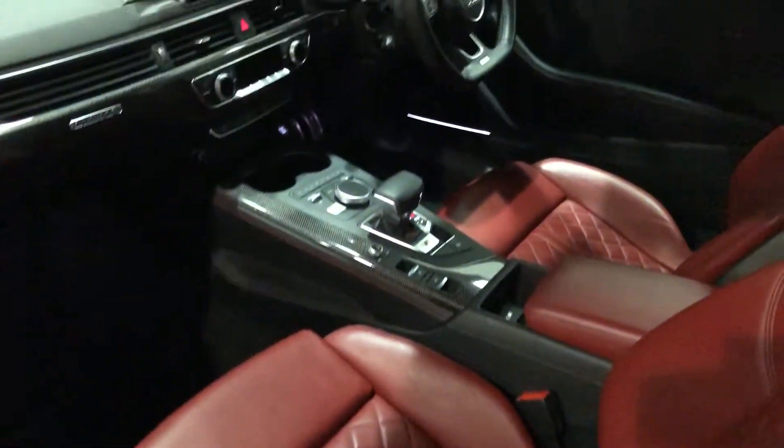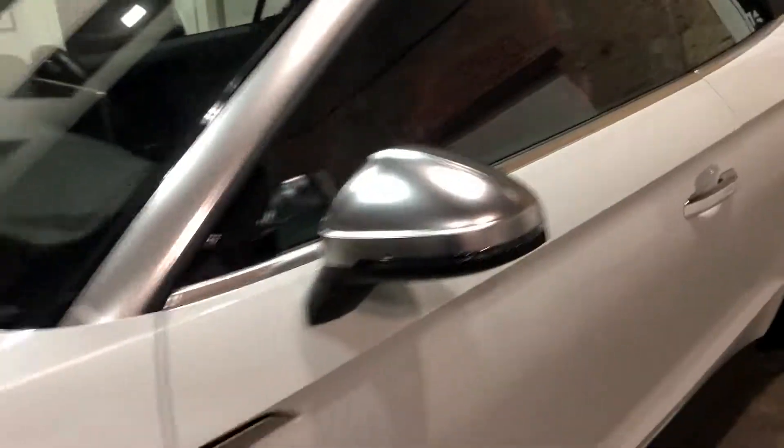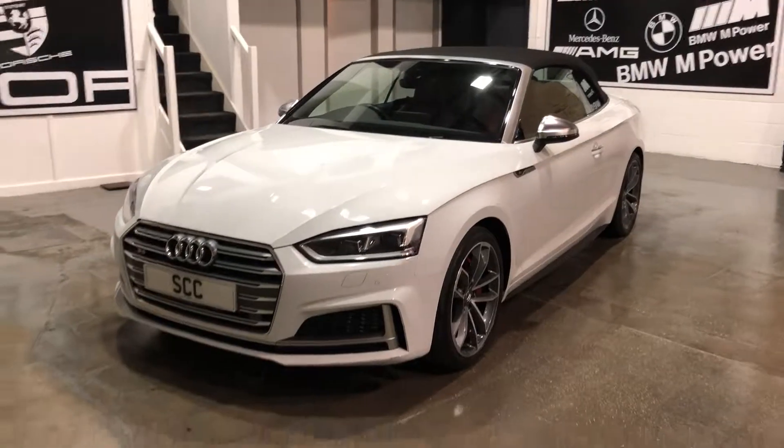So a quick look around the car for you. Lovely, lovely interior, really makes this one stand out. So there you go — 2017, 17 plate, with just over 20,000 miles, and it's the S5 convertible. Thanks for looking.